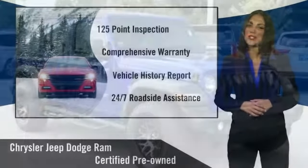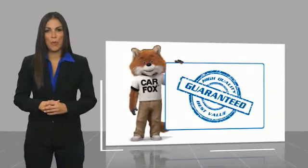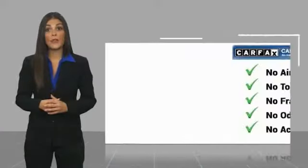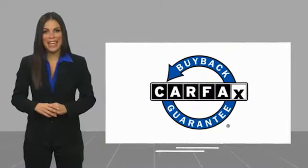Factory-backed to go the distance. Here's another high-quality vehicle with a Carfax Vehicle History Report. Be sure to find a complimentary copy of this report online or contact the dealership. This vehicle qualifies for the Carfax Buy-Back Guarantee.